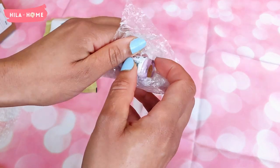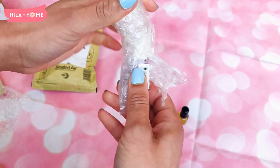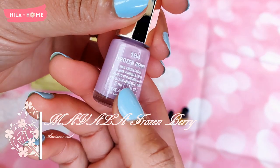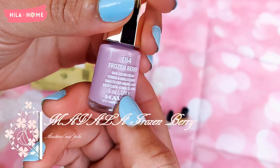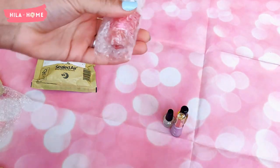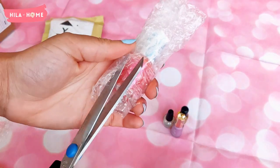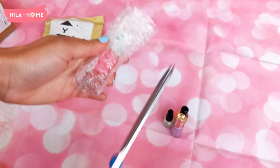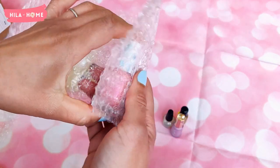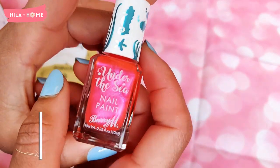I also wanted to try out some Mavala nail polishes because, unlike traditional nail color, Mavala's unique formula apparently delivers microscopic air pockets that allow nails to breathe, ensuring that natural nails are cared for. I'll be reporting back on how I get on with those.